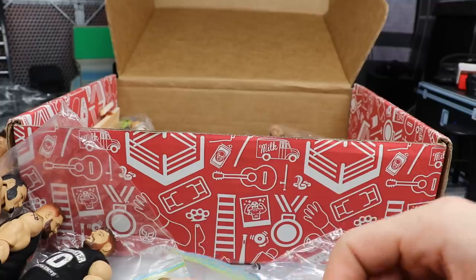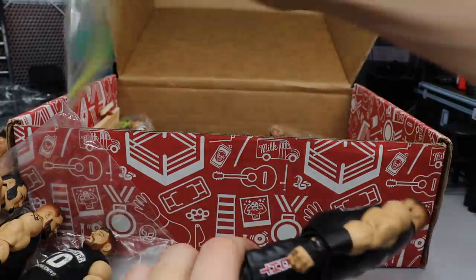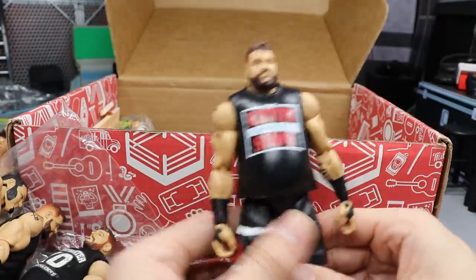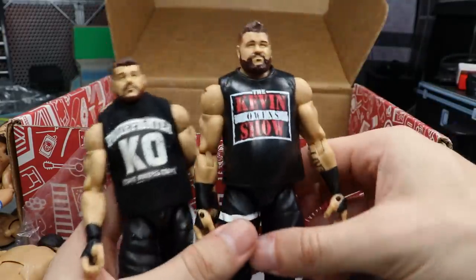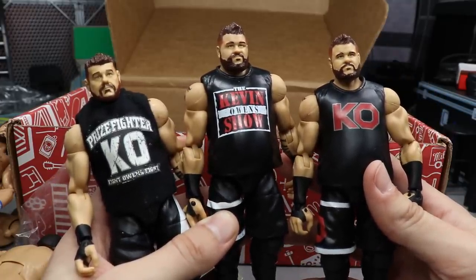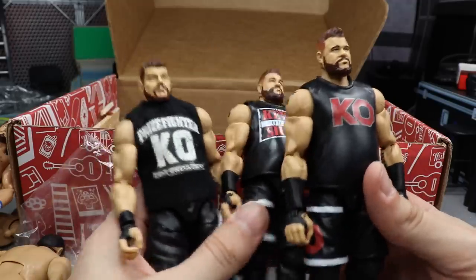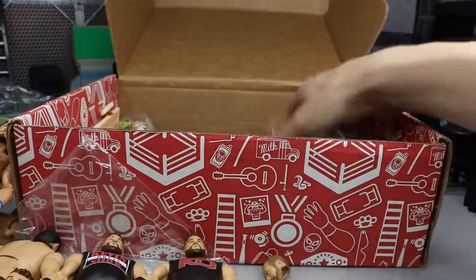We have another Kevin Owens — we have the Elite Series 63, Elite Series 53, and Elite Series 43. They have Elite 43 Kevin Owens, Elite 53 Kevin Owens, and Elite 63 Kevin Owens, and we had an Elite 47 as well. Just like that, I guess they do a new Kevin Owens every 10 series — something to think about for sure, that's wild, I've literally never even thought about that.